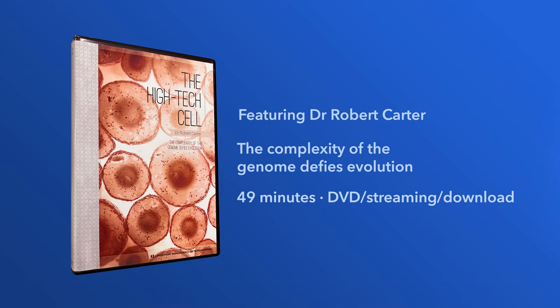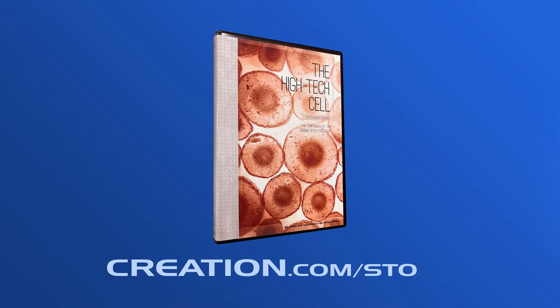Truly the genome is the handiwork of an almighty God. The high-tech cell is available on DVD and streaming at creation.com/store.